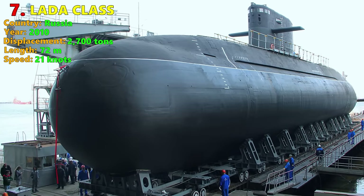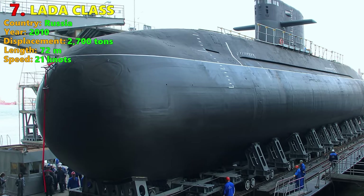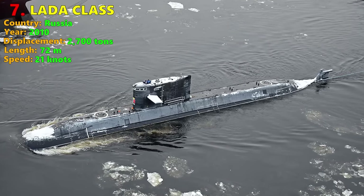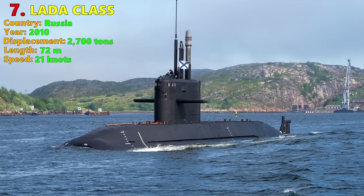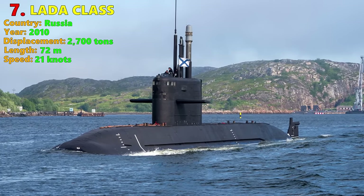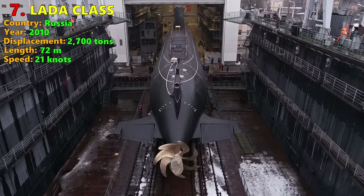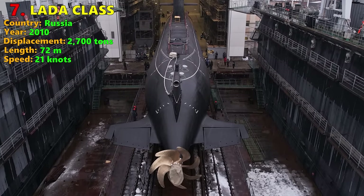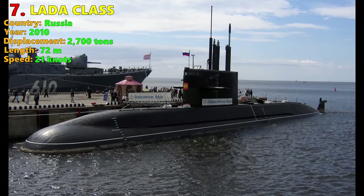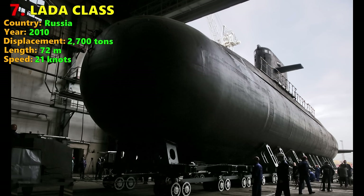Number 7: Lada Class. The Project 677 Lada is the newest diesel-electric submarine of the Russian Navy, a highly improved version of the Kilo Class. Unlike most other submarines on this list, the Lada does not have AIP, but makes up for this with other special features. She displaces 2,700 tons submerged with a complement of 35 personnel, and is designed to defend coastal areas and naval bases, supporting Russian nuclear submarines in their drive to break out into the open ocean. The Lada features a large battery storage capacity and a special anti-sonar coating on the outside.